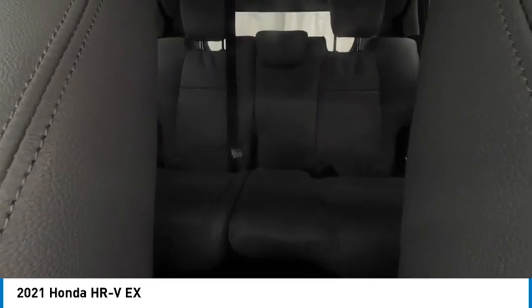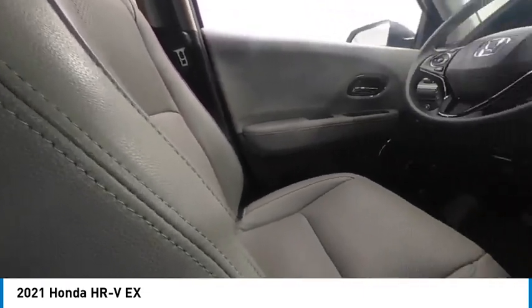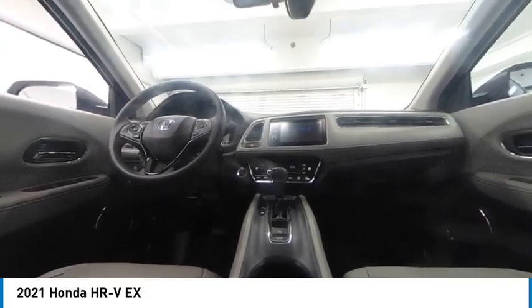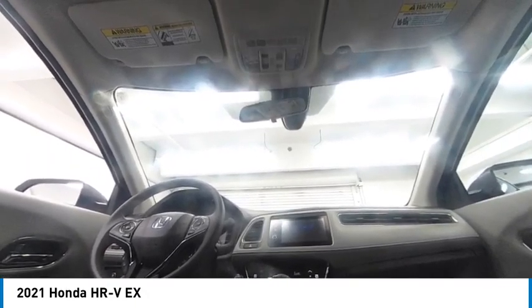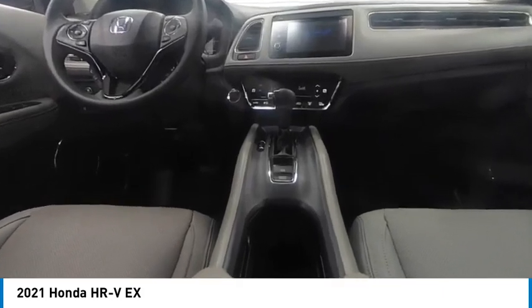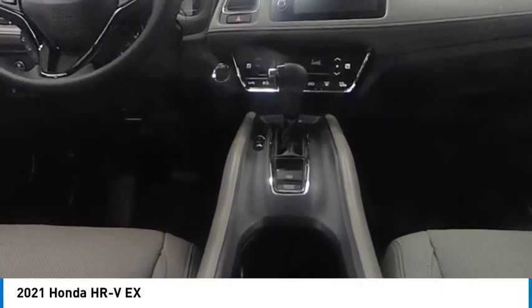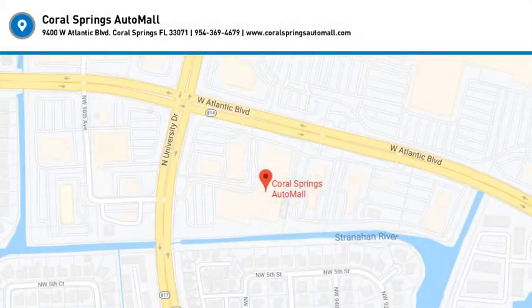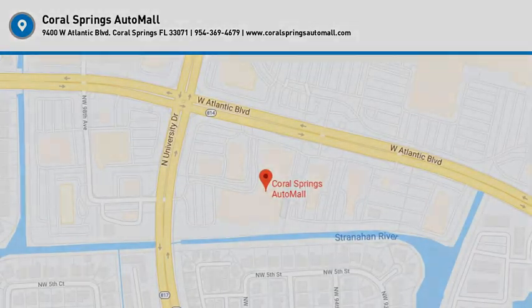Come take a test drive today! We'll see you next week! Thank you.